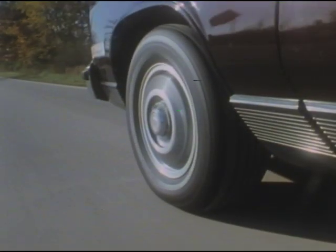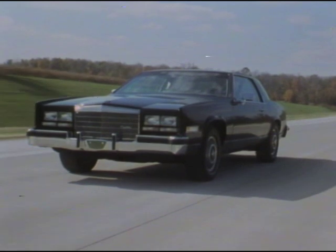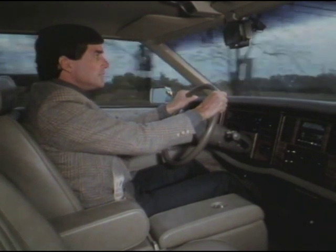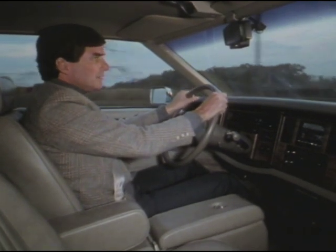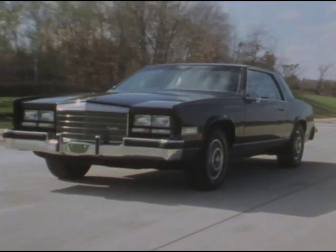Wider steel-belted radial black wall tires, aluminum alloy wheels, and wide ribbed rocker moldings are all part of its sporty yet sophisticated styling. It also features leather-faced front bucket seats with lumbar and lateral support, a leather-trimmed steering wheel, and a convenient driver's center floor console.